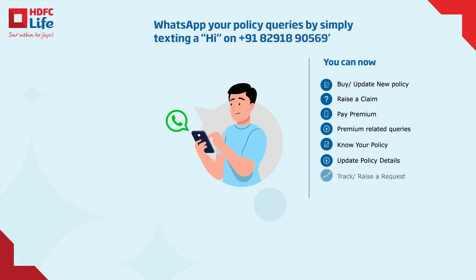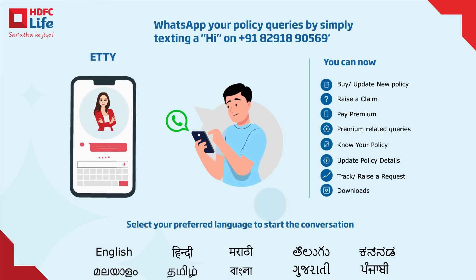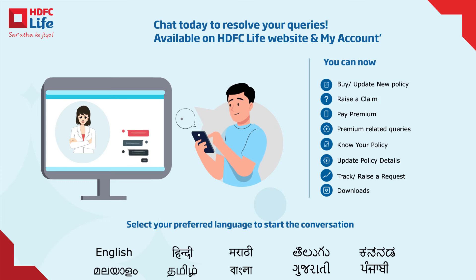Need assistance? Our innovative AI-powered chatbots are here to help 24x7 in 10 languages. From policy inquiries to service requests, they have got you covered.